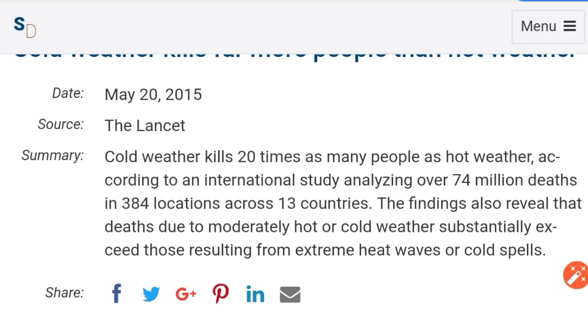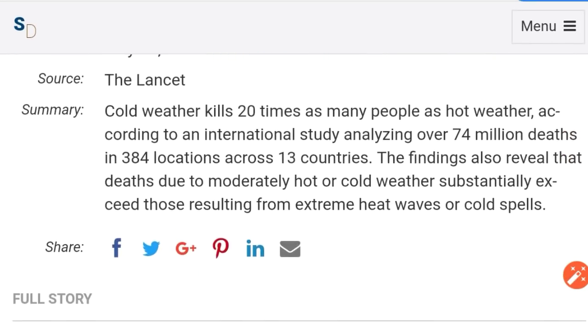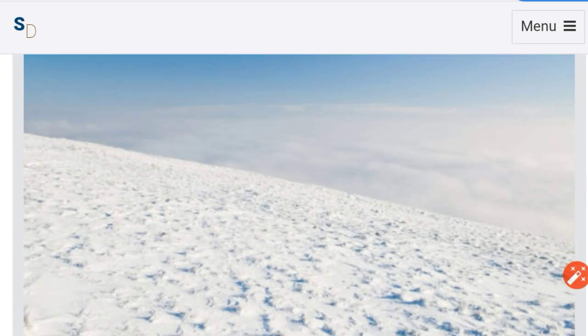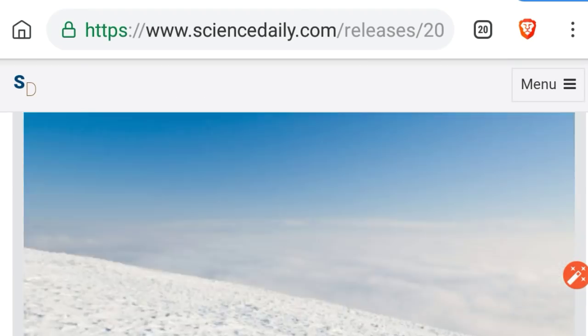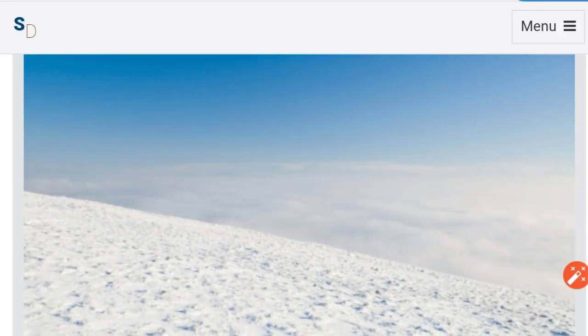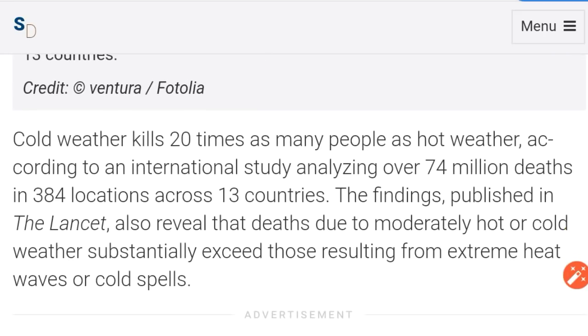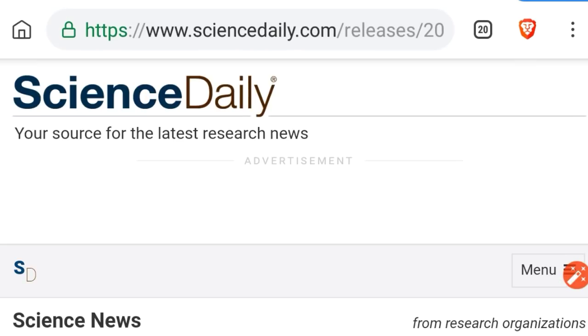Science Daily citing the same data — summary: cold weather kills 20 times as many people as hot weather, according to an international study analyzing over 74 million deaths in 384 locations and 13 countries. The findings also reveal that deaths due to moderately hot or cold weather substantially exceed those resulting from extreme heat waves or cold spells.